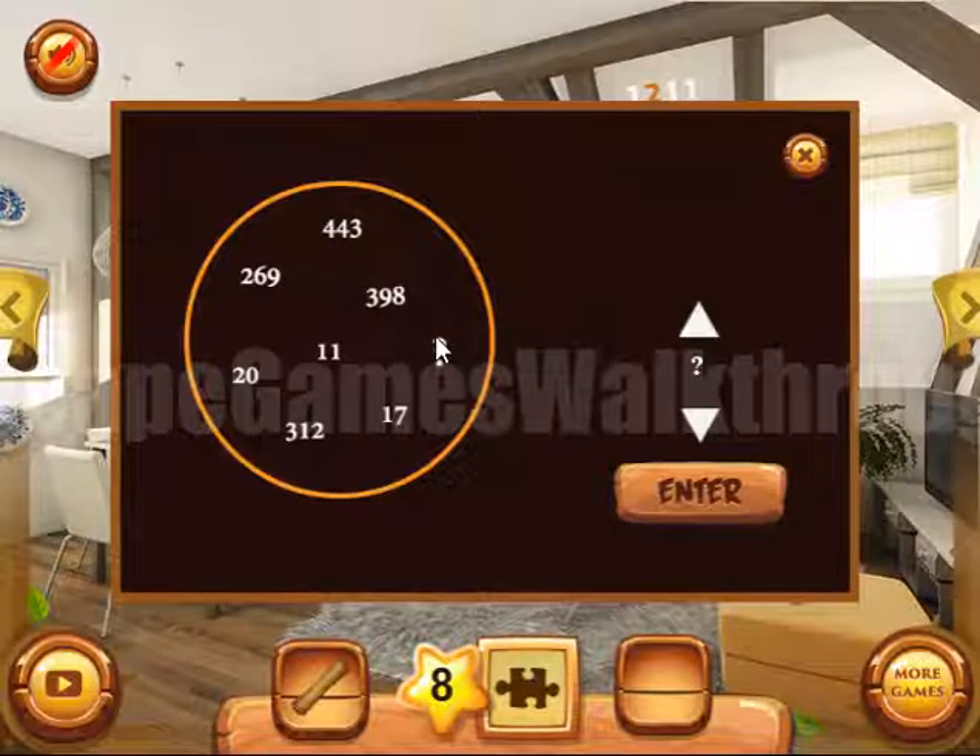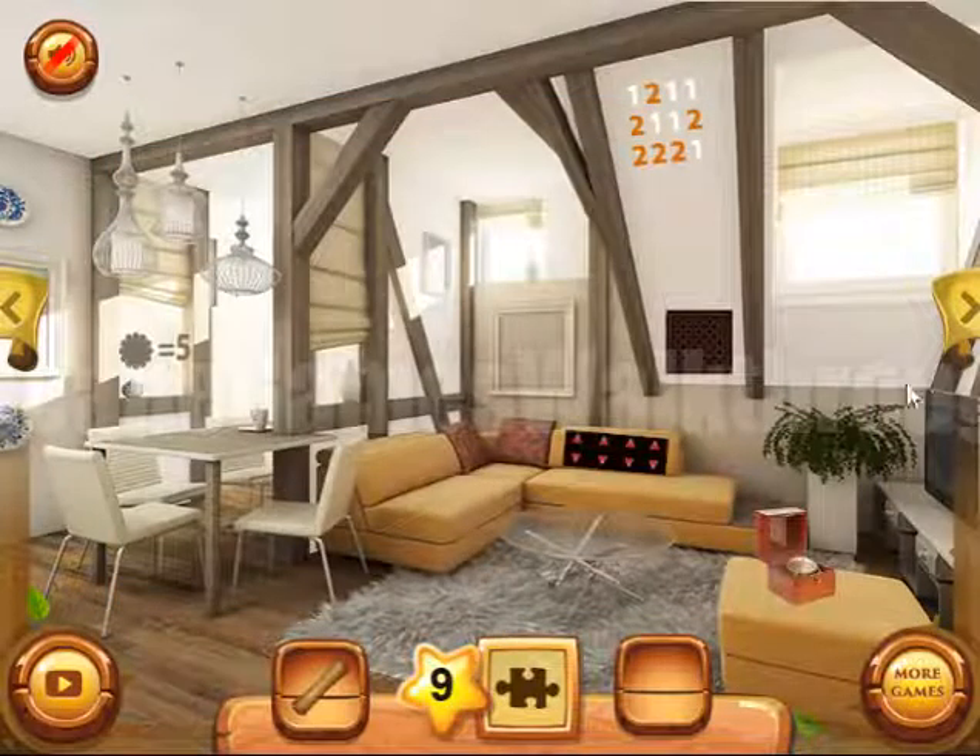We need to find the missing number. Here we can see eight numbers and we need to find the pairs by getting the sum of digits. So 4 plus 4 plus 3 is 11 — this is one pair. Here we can see 2 plus 6 plus 9 is 17 in sum — this is a pair. Here 3 plus 9 plus 8 is 20 — this is a pair. And this sum is 3 plus 1 plus 2, which is 6. Let's enter 6 here, and we've got the last item.